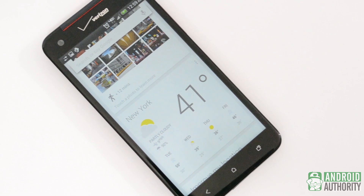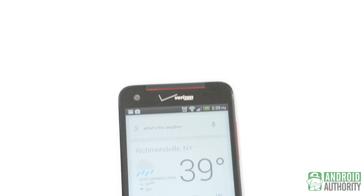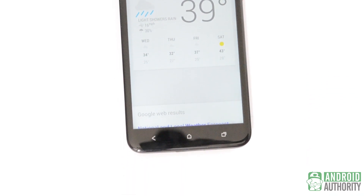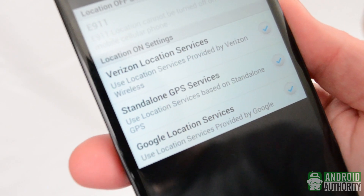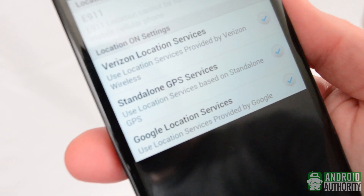I'm going to start with what is probably the most important tip of this entire video. If you want to get the most out of Google Now, you're going to have to feed it a lot of information. I give Google Now access to my email, location, calendar, web history, everything. You don't have to do this, but you should know that the less information you give Google Now, the less it's going to give you back.